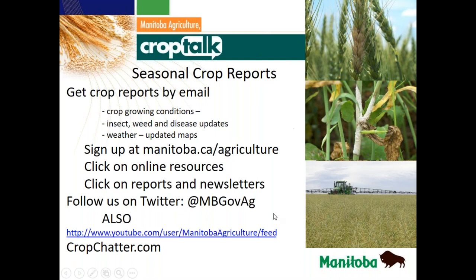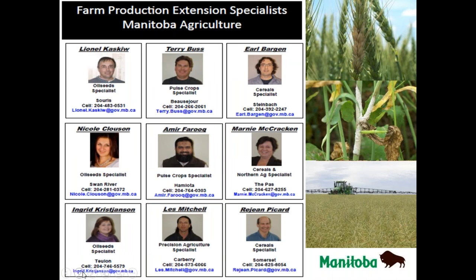Seasonal crop reports are always being updated, and the insect, weed and disease update is available on our website. Tammy sent a note confirming that in wheat, AIM, diquat, and Heat are all options for drying down volunteer canola. Valterra may also fit the bill for wheat pre-harvest. So that addresses the question about volunteer canola in wheat and what the producer can do to help get the canola to dry down.